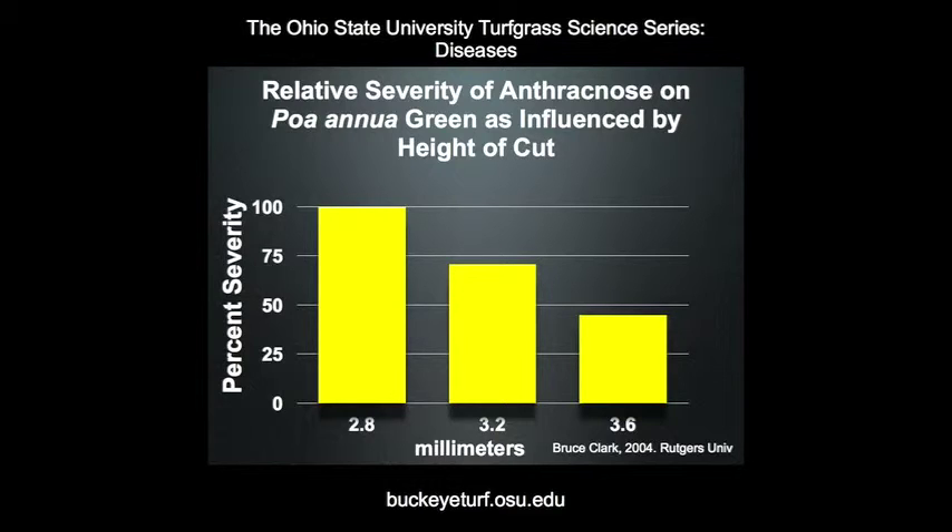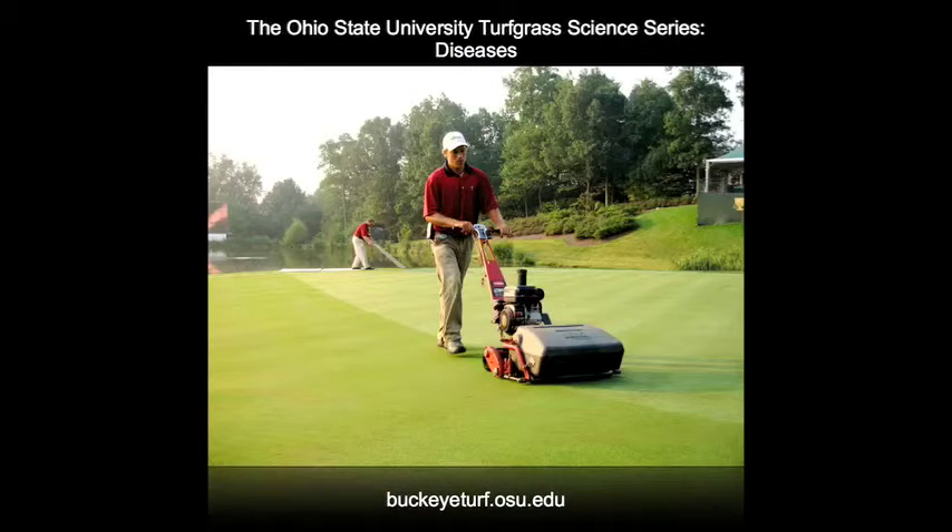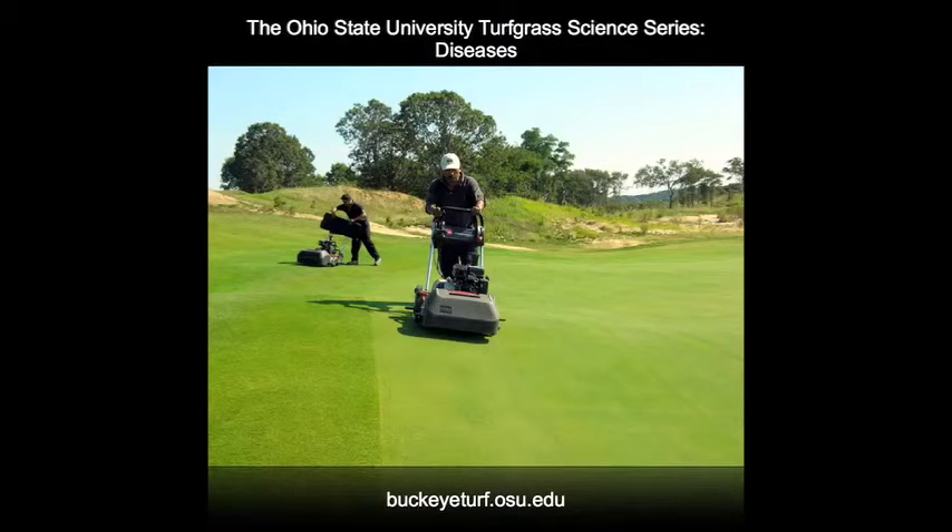For example, raising the height slightly will help reduce the severity of anthracnose. If adjustment in height is not possible, look for other changes. For example, switching from grooved rollers to solid rollers will help reduce mowing stress during the summer. If feasible, switching to floating head mowers or flex mowers may also help reduce mowing stress.